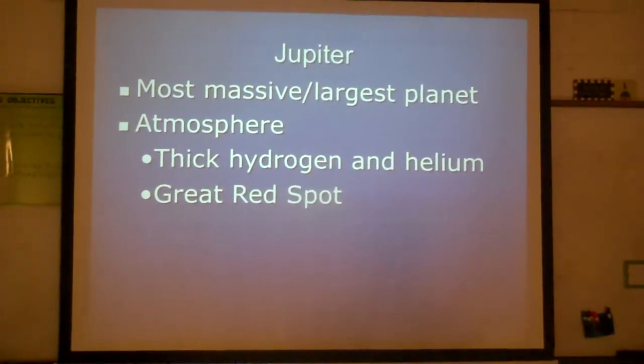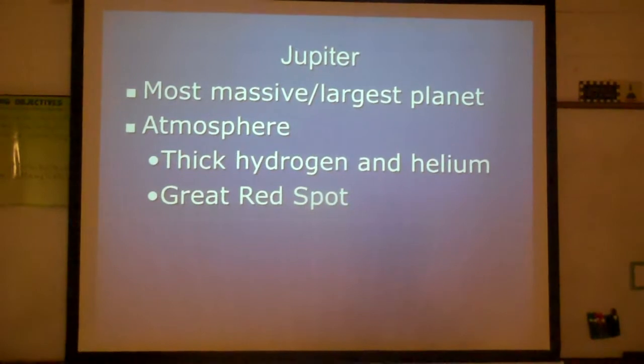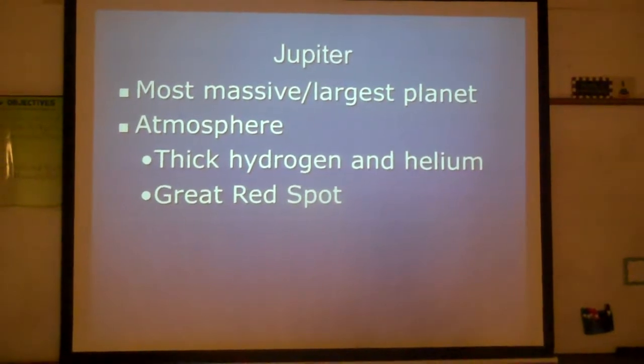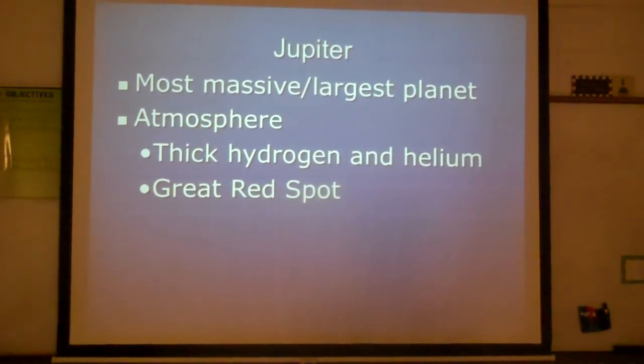First we have Jupiter. Jupiter is the most massive and largest planet in our solar system. Its atmosphere is composed of thick hydrogen and helium, much like the sun, and it has a great red spot.